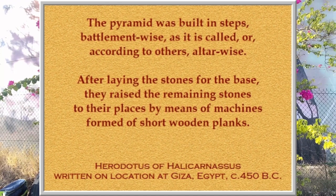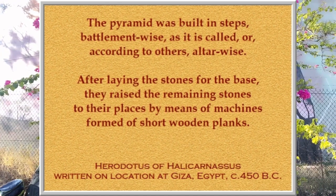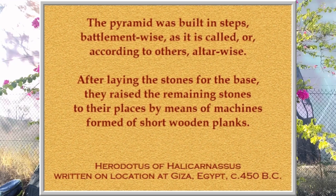Credit may also be given to Hemiunu — Sneferu's vizier, architect, engineer, and advisor. Hemiunu may have followed Sneferu and Khufu to the Giza plateau, and there they developed a new way of building pyramids, which was layer by layer by layer. There are over 200 layers in the Great Pyramid.